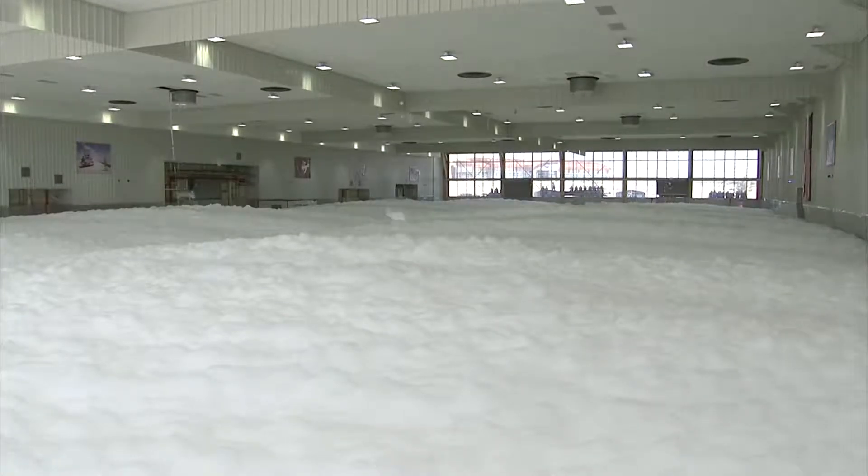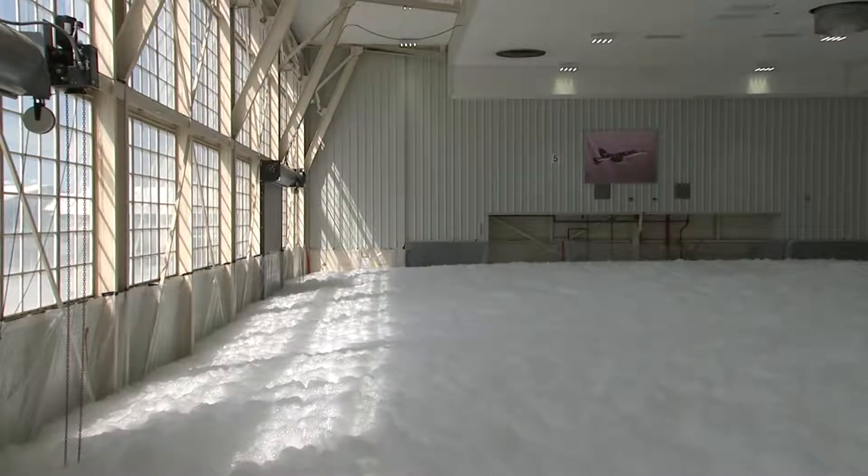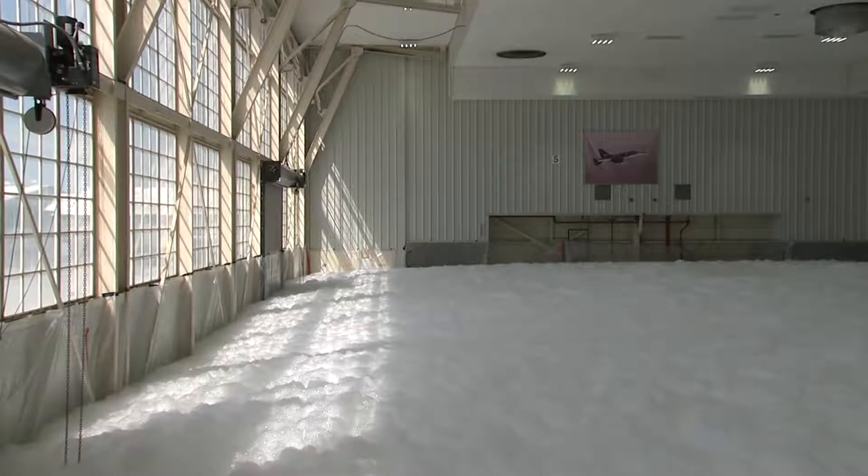The high expansion foam system would be for a fairly rare scenario: some sort of large fuel leak from an aircraft that ignited in fire.